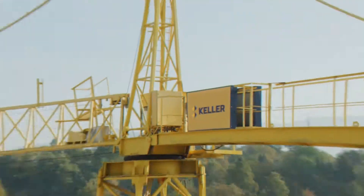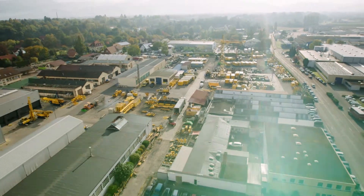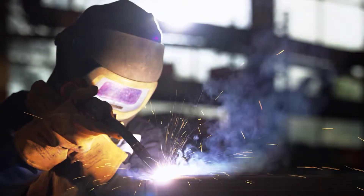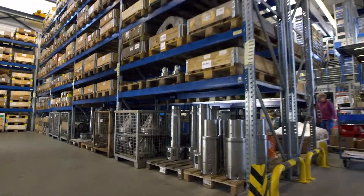We are KGS and we know spare parts availability is essential to the uptime of the equipment. Our machine shop says we plan for wear. Our warehouse team says your spare parts are available.